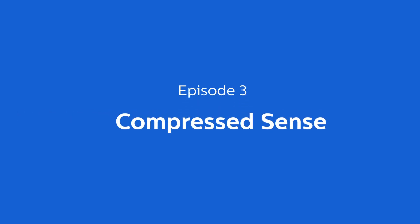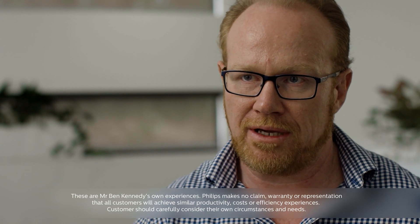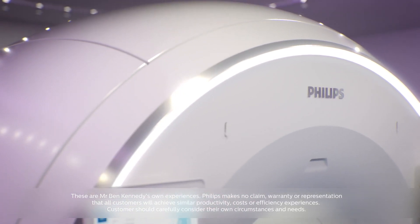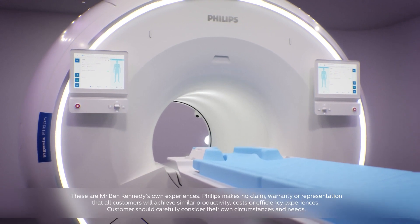Today we're going to talk about compressed sense, particularly of the spine but also in general, and all the great things about this new technology that's making life so much easier in the clinical world. With compressed sense, when looking at resolution versus time, this is where we can really have our cake and eat it too — even more so with 3D and anything with sparsity in it, like an MRA or MRCP, we can go far beyond what we thought we could before.